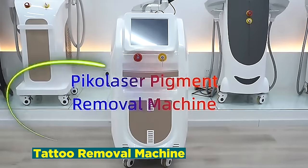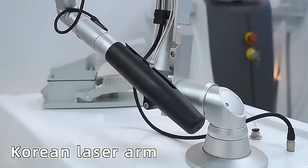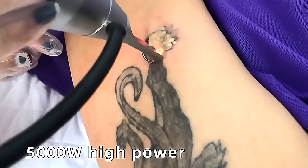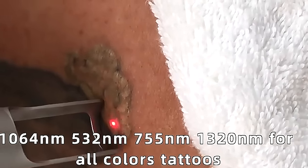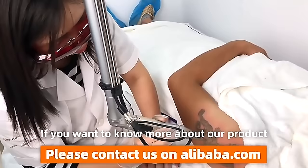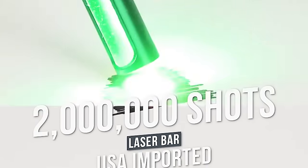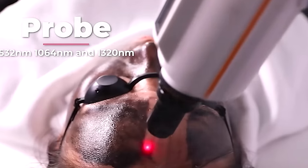Number 24: Tattoo Removal Machine. The tattoo removal machine industry is at the forefront of dermatology and aesthetics, providing a solution for individuals seeking to erase or modify their inked expressions. These machines employ advanced laser technology to break down tattoo pigments, gradually fading or completely removing unwanted tattoos. Offering a non-invasive alternative to traditional methods, tattoo removal machines have become pivotal in the rapidly expanding field of cosmetic laser procedures. The business not only addresses changing aesthetics and preferences but also plays a crucial role in corrective procedures, embodying the intersection of technology and self-expression.